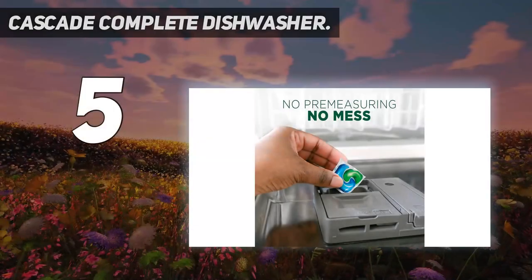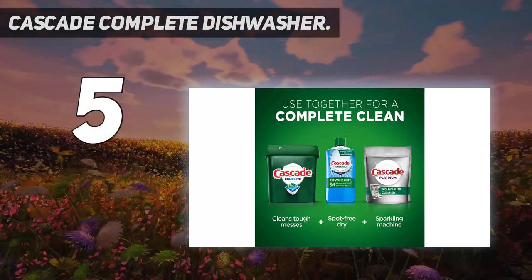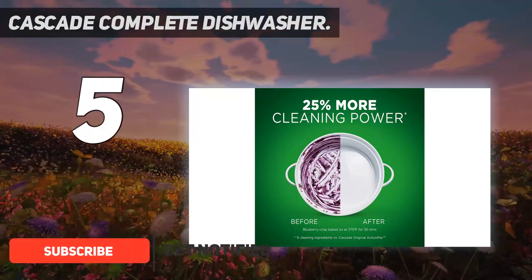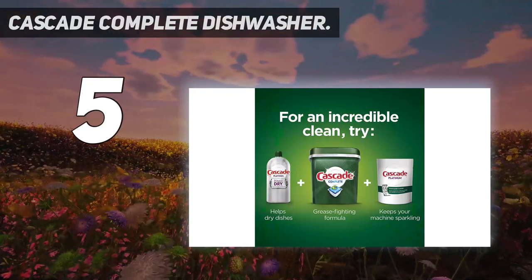Starting at number 5: Cascade Complete Dishwasher. Cascade Complete Action Packs are, hands down, the best dishwasher detergent packs on the market. Containing both food-dissolving enzymes and the grease-cutting nature of Dawn, they boast 25% more cleaning power than the brand's original formula.